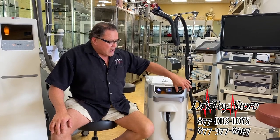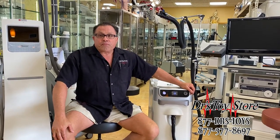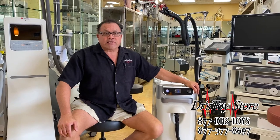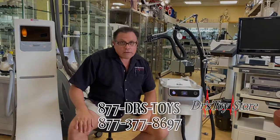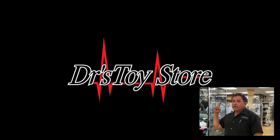It's just a fantastic chiller. Comes brand new in a box. Outside of the state of Florida there's no tax. Whether you need a chiller, a Zimmer, a Vaser, or a laser, call the Doctor's Toy Store — we buy your excess equipment. 877-DRS-TOYS. Please subscribe to our channel — real news for real doctors.